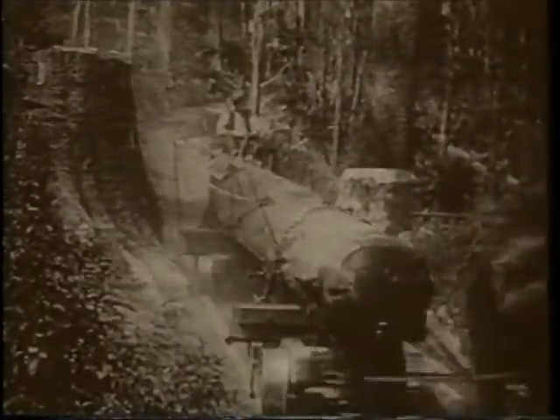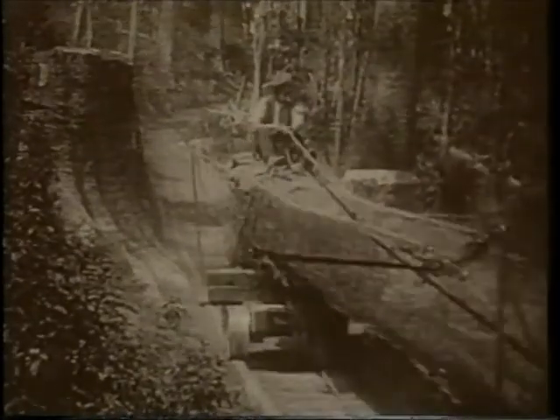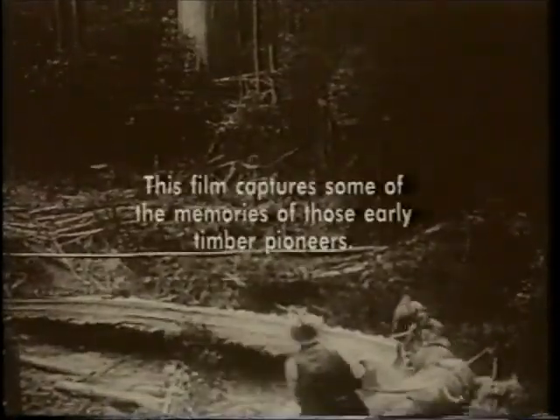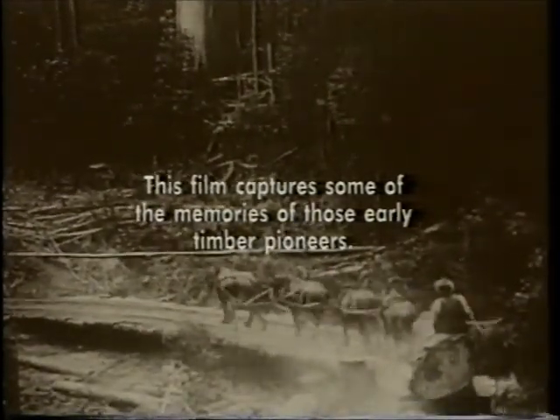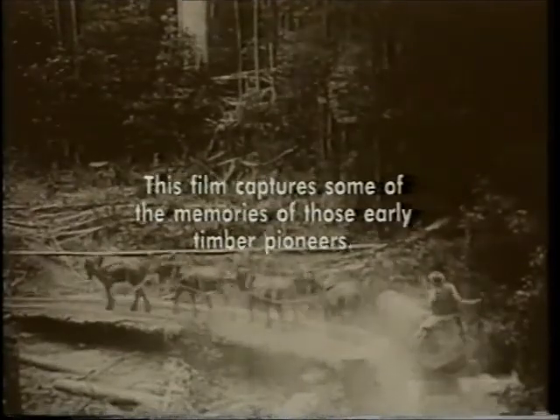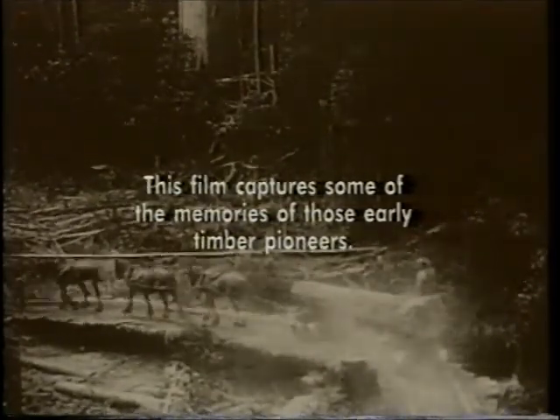We used to get home about dark because we had to cart all the logs in the summertime to keep them going over the winter. There is an old tram line going right down to Myers Creek Road, so that would probably have linked up.